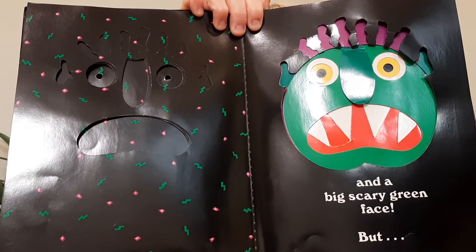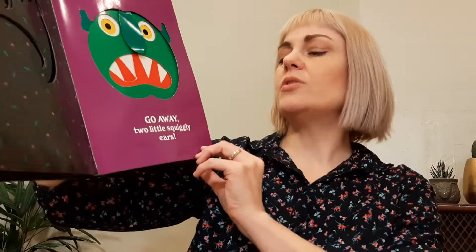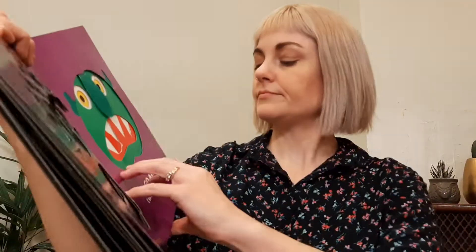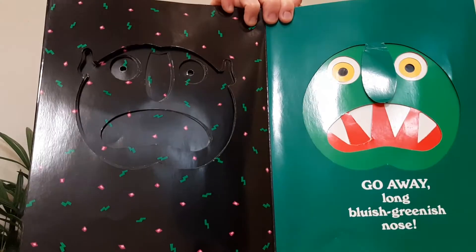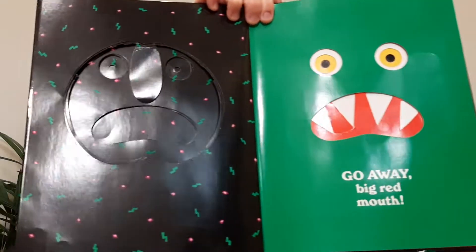But... Go away, two little squiggly ears. Go away, long, bluish-greenish nose. Go away, big red mouth. Go away, sharp, white teeth.